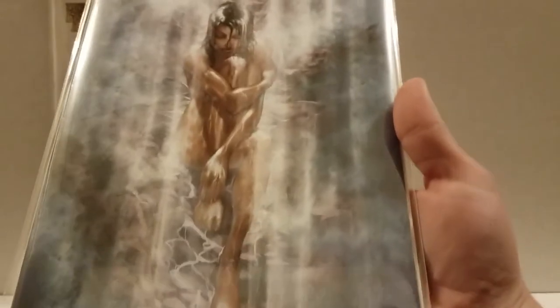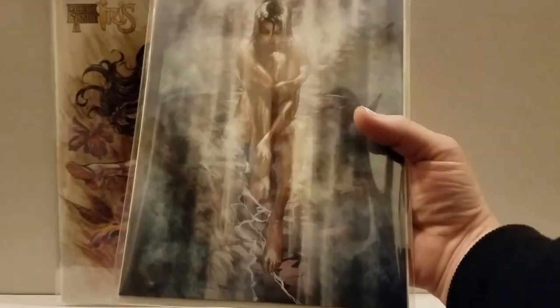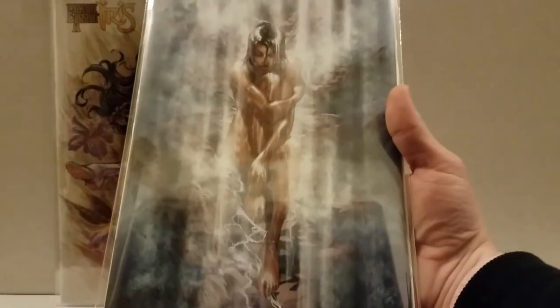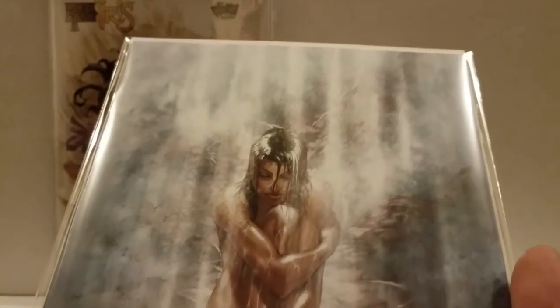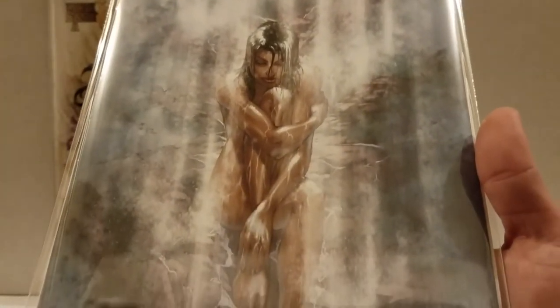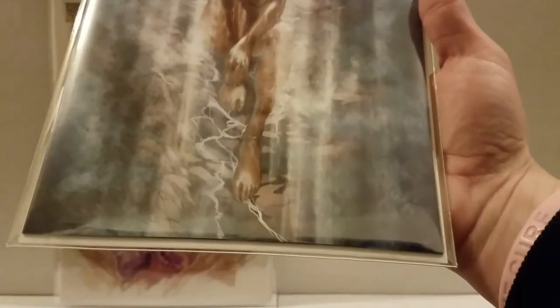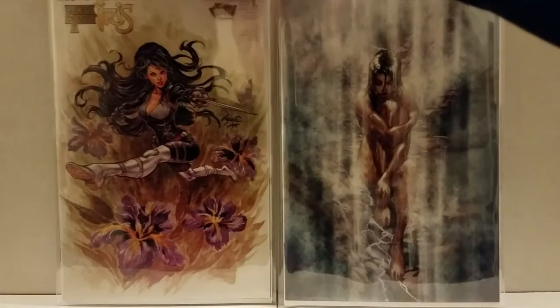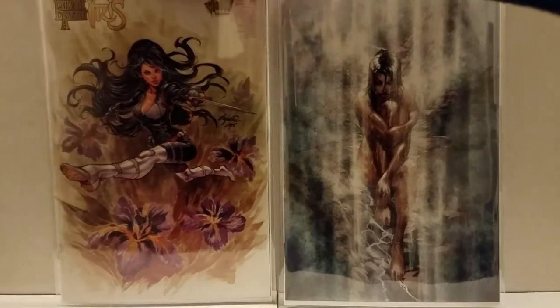This one right here is Fathom Number Zero Primer by Michael Turner. When I saw it I was just like, damn — it's just a perfect, beautiful, peaceful, tranquil cover. Sitting in the waterfall, being washed clean. Look at it — just an awesome, awesome cover. If it was a photo, you know, capturing an awesome moment.